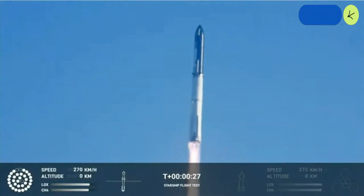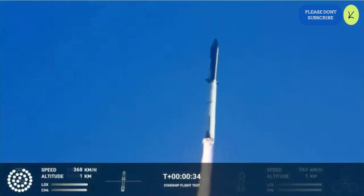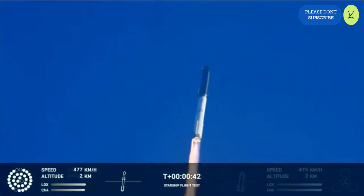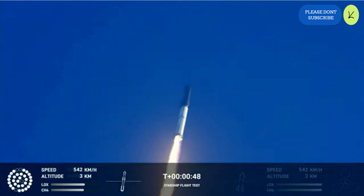Booster chamber pressure is nominal. 43 seconds into the test flight of the inaugural Starship vehicle — tower clear. Propulsion reports first stage engines nominal. What a sight from the ground cameras at Starbase. We're flying — twice the thrust of the Saturn 5 — heading to space.